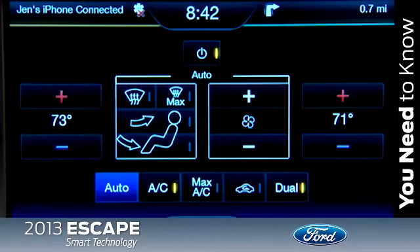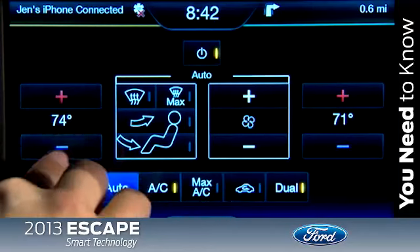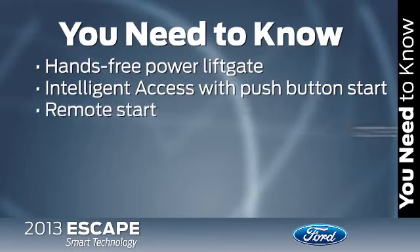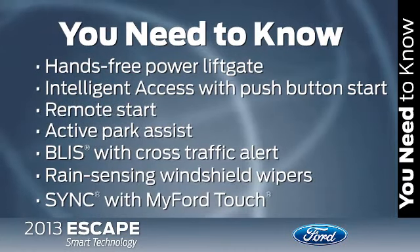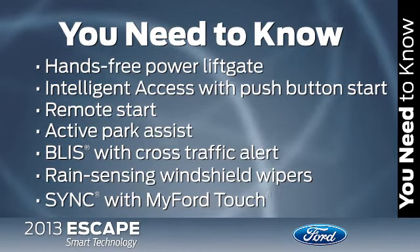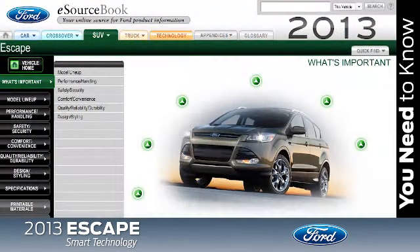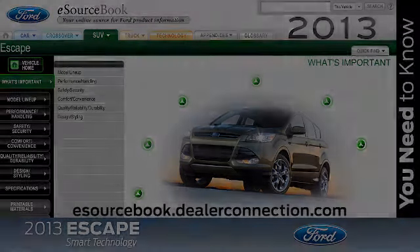Playing music, hands-free calling, and listening to mobile texts have never been this much fun or safe. The highly intelligent 2013 Escape is loaded with a ton of smart technology features that will keep you informed, entertained, and help make the driving experience easy — features that will definitely appeal to those who crave the latest must-have technology. Be sure to check out eSourcebook for the latest information about the 2013 Escape.